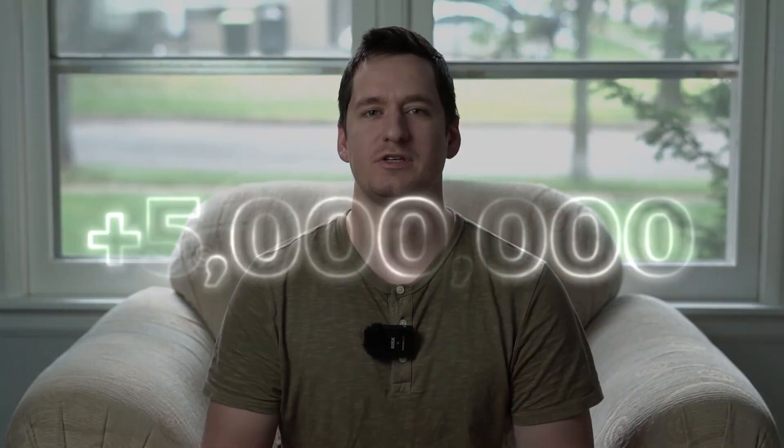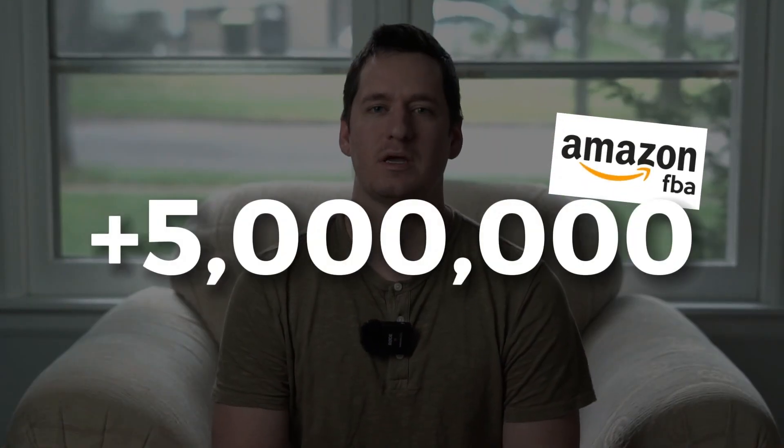Hi everybody, welcome to the 1UPFBA Amazon wholesale page here on YouTube. My name is Mike.